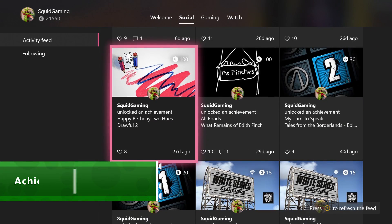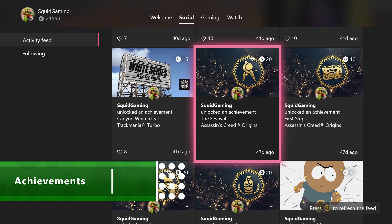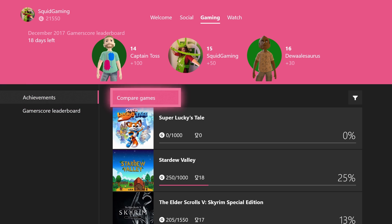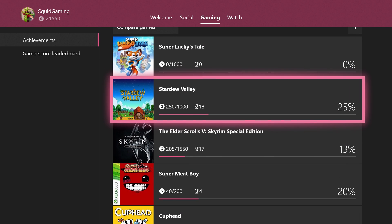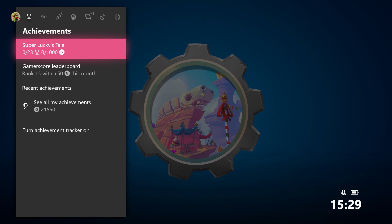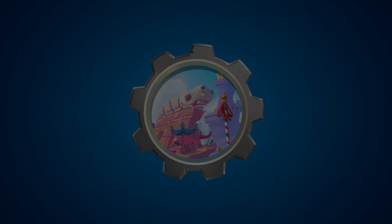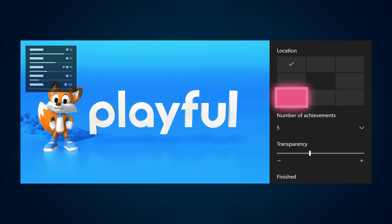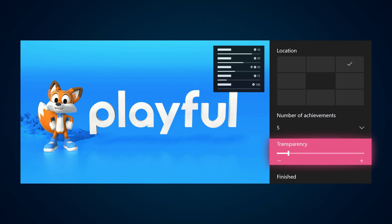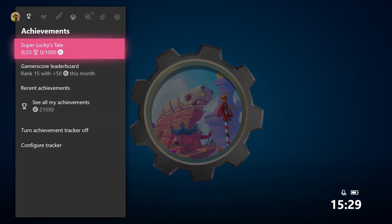Achievements pump through the veins of every Xbox fan and keep us playing as we hoover up that sweet gamer score. If you've somehow managed to miss them, you unlock achievements by performing certain tasks depending on the game, and your Xbox One makes it super easy to track. If you head over to the guide menu, you'll see a section dedicated to achievements. From here, you can use the pop-up tracker to keep an eye on what you're after. Customize it however you want — you can change how many achievements show up on the screen and where the tracker is positioned. The tracker is super useful if you're going for an achievement that requires collecting or performing a task a certain amount of times, as the tracker will fill up the more you progress.